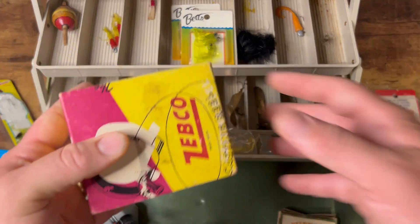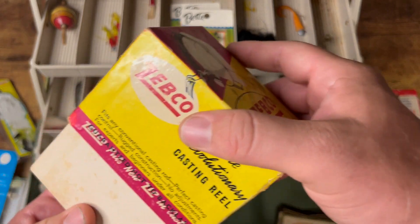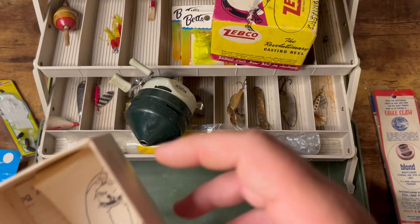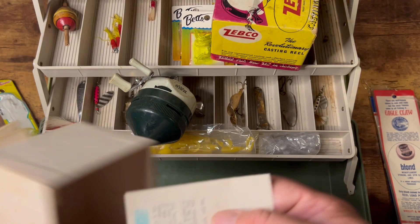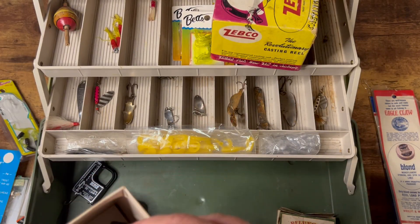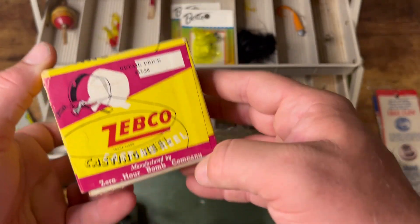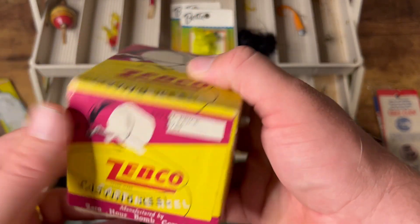Now, one thing outside the tackle box that I got — and this was for three dollars, so I had to pick it up — an old school Zebco new in box. I can't say for certain if this is the actual correct Zebco that came with the box, but it looks like it's actually gently used. What's cool is it's got the original paperwork. I'll send that in and make sure I get my warranty. But hey, anytime I can find a real in-box Zebco — the box by itself is pretty awesome. To get that kind of combo for three bucks, why not?